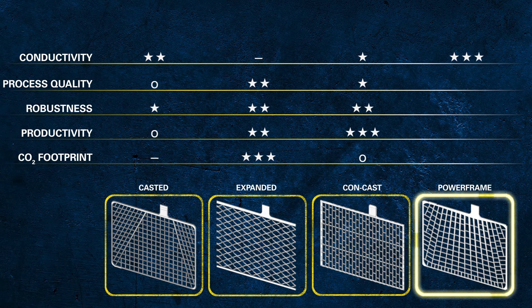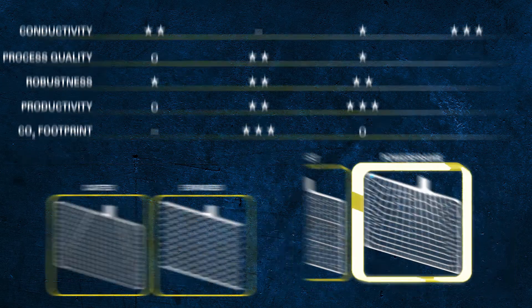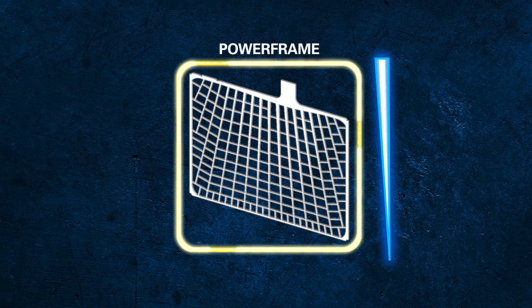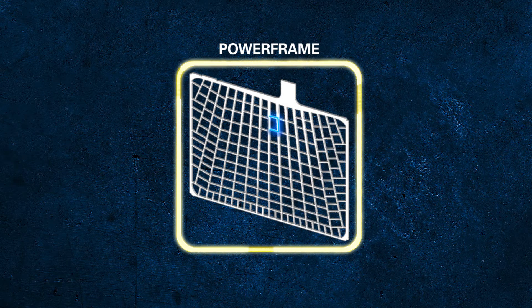When you compare the Powerframe grid with other grids on this slide, what do you see? The frame compared to expanded — the arrangement of the conducting paths towards the lug, the conducting paths become wider towards the lug, and the optimised size of the pattern.